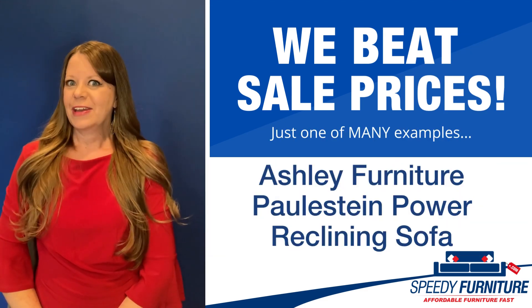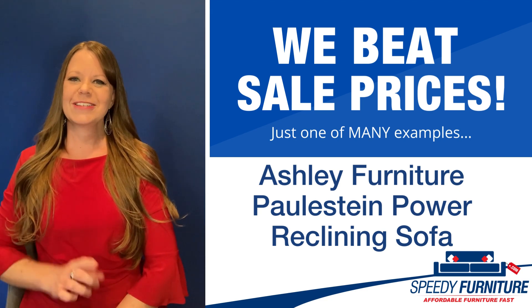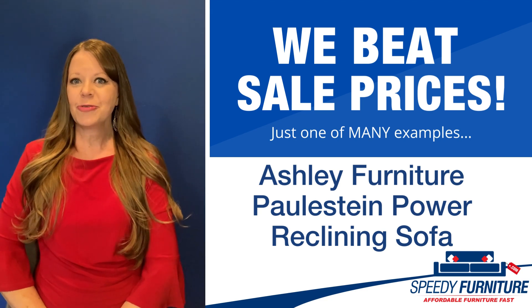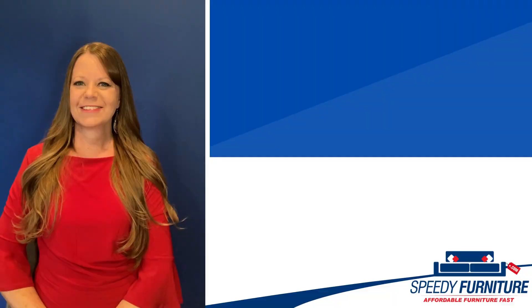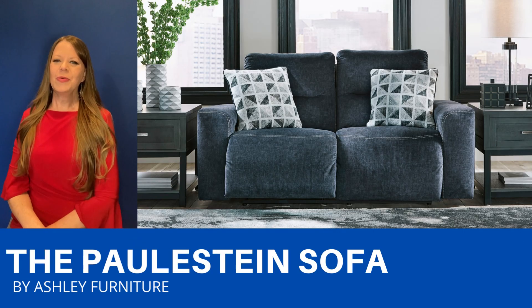Hello everyone, it's Amy and today I'm going to show you Speedy Furniture's sale-beating prices on the Paula Stein Sofa by Ashley. This sofa is so comfy that you'll never want to get up.